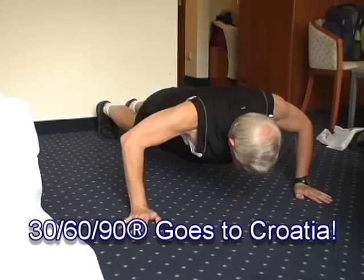Here's the world-famous traveling 30-60-90. We took this to the island of Kočula in Croatia.